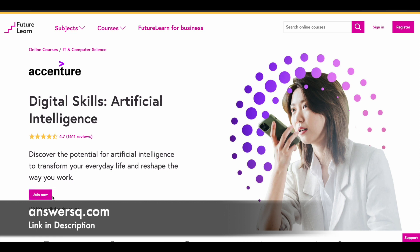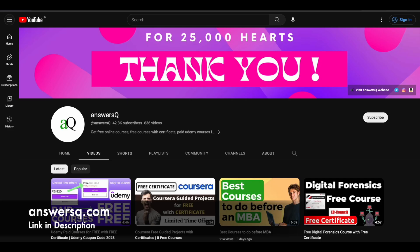I hope you find this artificial intelligence course offered by Accenture very useful. If you want to get more updates about online courses, subscribe to our channel and press the bell icon so you get a notification whenever we upload a video like this.